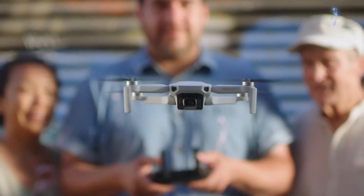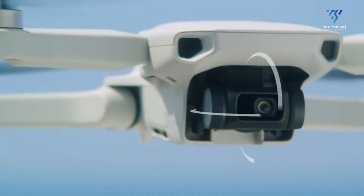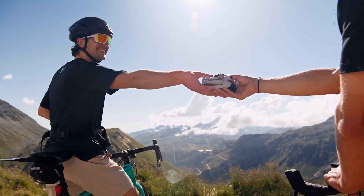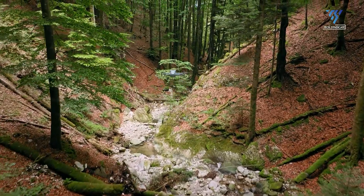It's about freedom. An extra 10 minutes in the air means more opportunities to explore, more chances to nail that perfect shot, and less anxiety about the battery indicator. It's about giving pilots the confidence to venture further and stay aloft longer, transforming how they approach their aerial artistry.